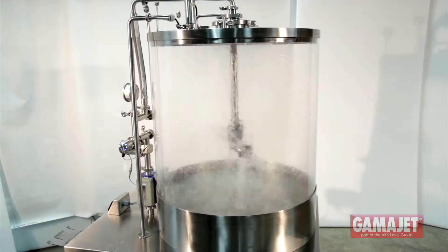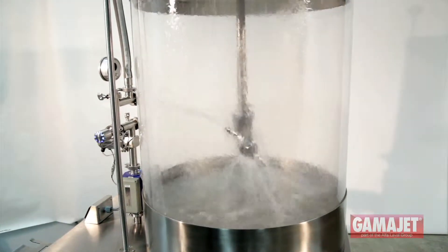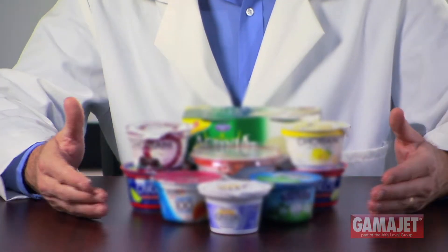The Aseptic 1 machine is fluid-driven, self-draining, self-flushing, and self-lubricating. Perfect for quickly and effectively cleaning large tanks, the Aseptic 1 is widely used for cleaning tank residues such as ice cream, cheese, and yogurt, including Greek yogurt.